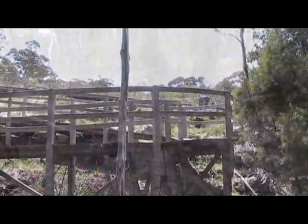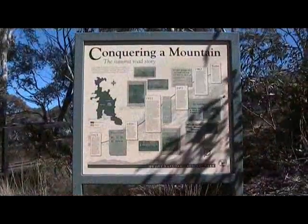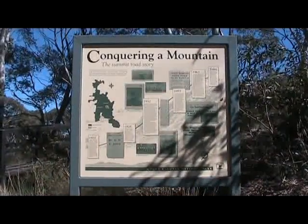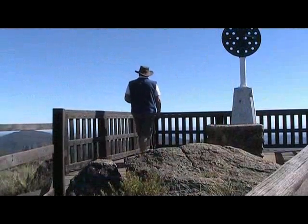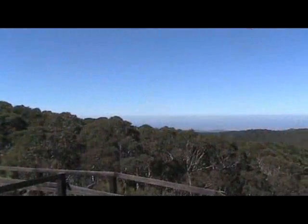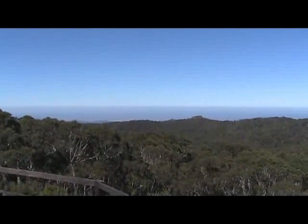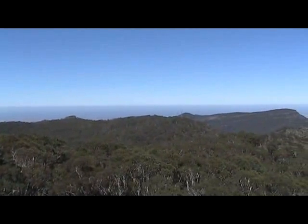A little bit further along we leave the nature trail and head up onto the summit trail. It's not very far up to the summit. From here you can read about how the road was put through. There's a great viewing platform including the tree pillar — this platform gives you great views right around from west to the north and round to the east. Beautiful country.